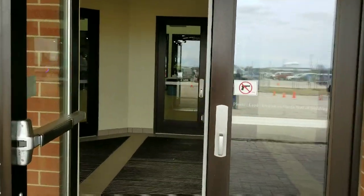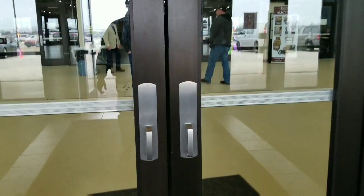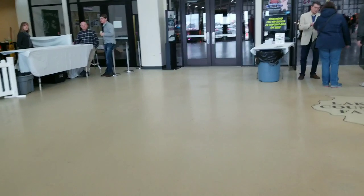Hello and welcome to another one of my videos. Today we're going to go to this cool windy city coin-op and advertising show, so let's go ahead and walk inside here and see what we can find.